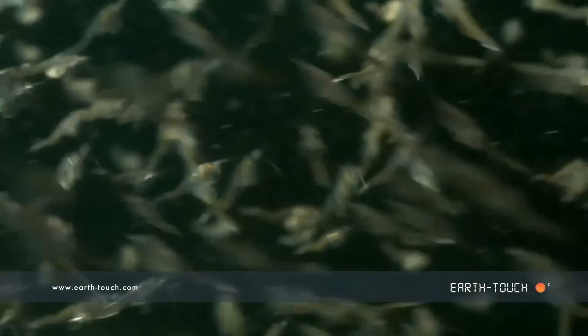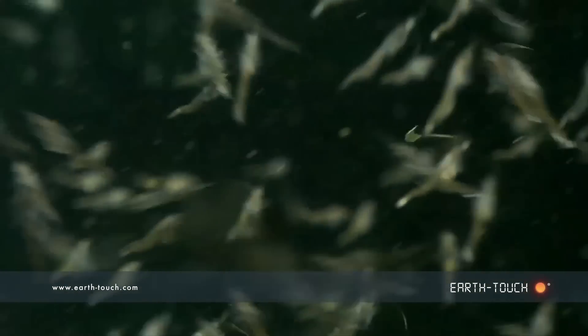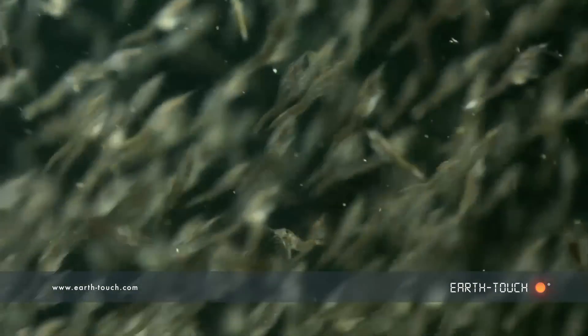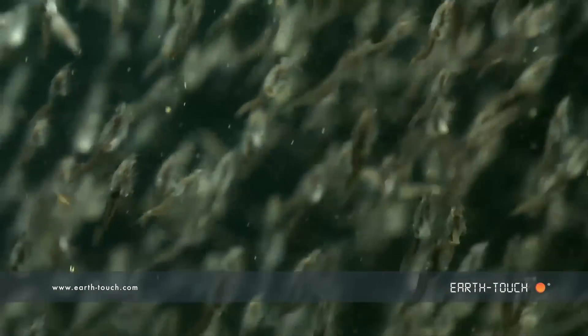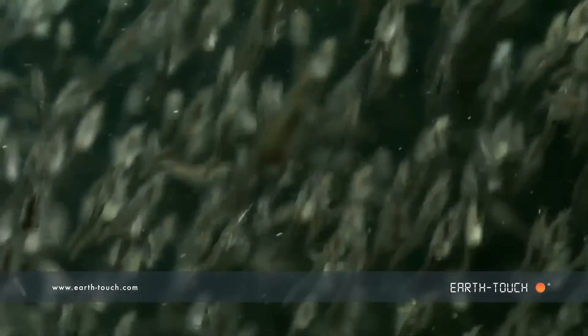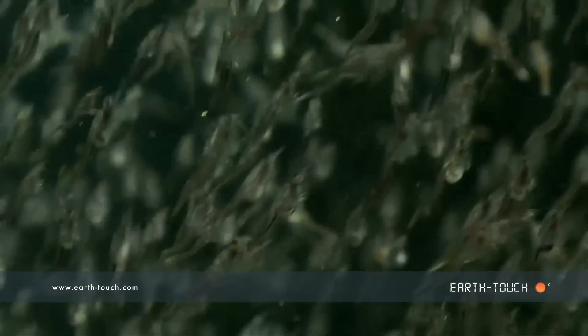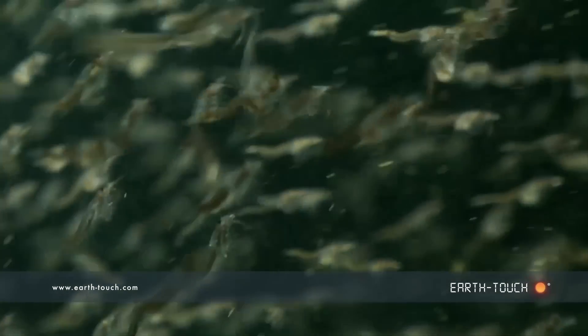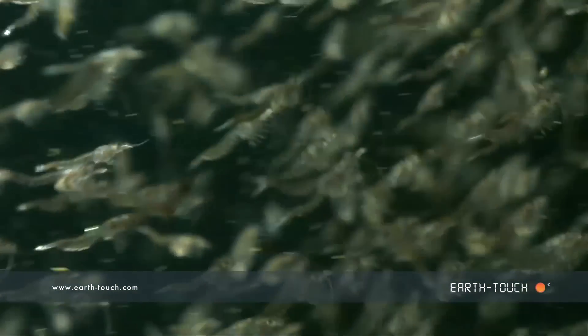Millions upon millions of these tiny little animals, and it's perhaps because of this huge food source in this area that all the fish were around, and the birds as well. They would all feed off these little animals, or perhaps fish that are attracted to feed off these krill — these little shrimps.